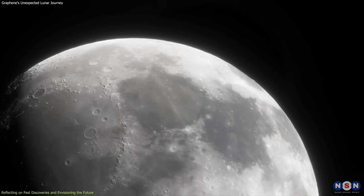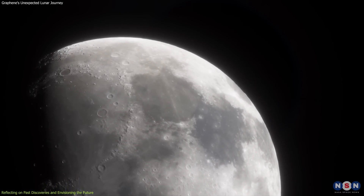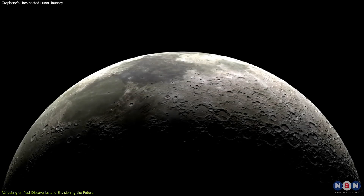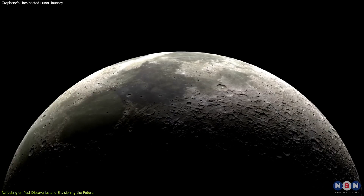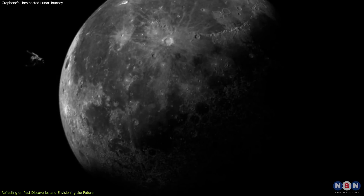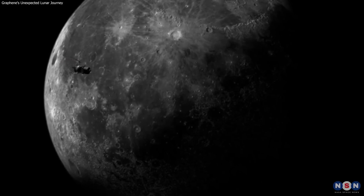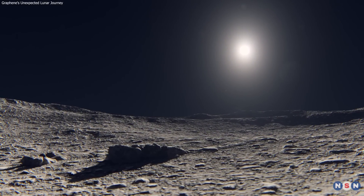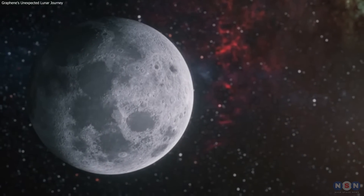In the end, this opens a new chapter in our lunar journey, promising exciting possibilities for future explorations and a deeper understanding of our closest celestial neighbor. As we continue to uncover the Moon's secrets, each finding not only answers old questions, but also raises new ones, keeping the allure of lunar exploration alive and more vibrant than ever. Thank you for joining this intriguing exploration of one of the most significant lunar discoveries to date. Stay tuned as we follow the ongoing journey of humanity's quest to explore, and perhaps one day, settle our celestial neighbor.